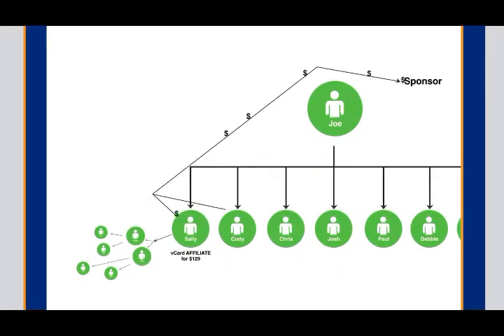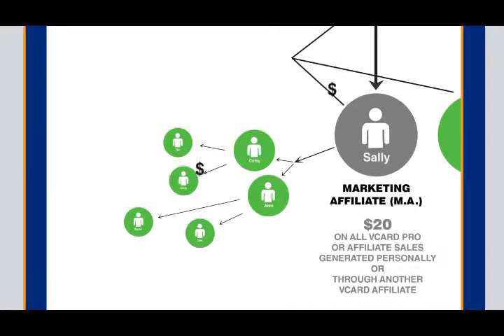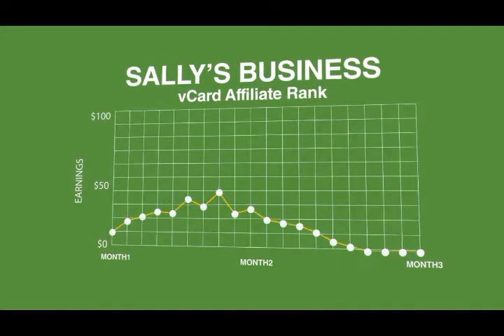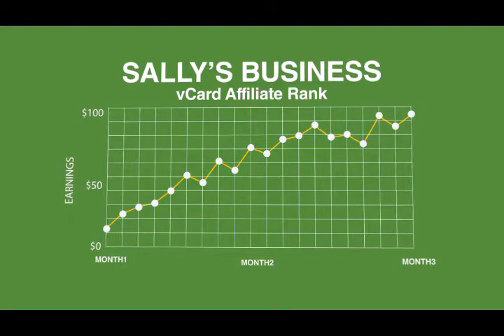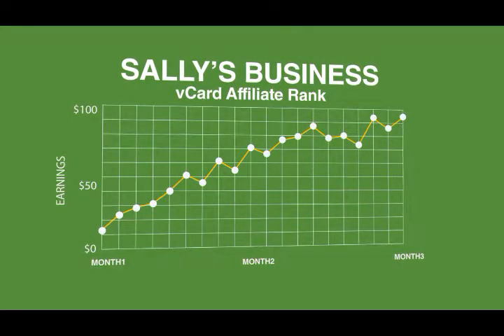Sally's friend Colby then shared his vCard with his friends Tim and Kelly, and Joan shared her vCard with Sarah and Dan. They also became vCard affiliates. This did two things: number one, it paid more money to Joe's sponsor because Joe had not yet become a vCard affiliate and positioned himself to earn money from his own network. But the second thing it did was provide Sally with six affiliates in her vCard affiliate or VA rank. By having six affiliates in this rank, Sally is now qualified to advance in rank and open up her second rank of Marketing Affiliate, or what we call MA.